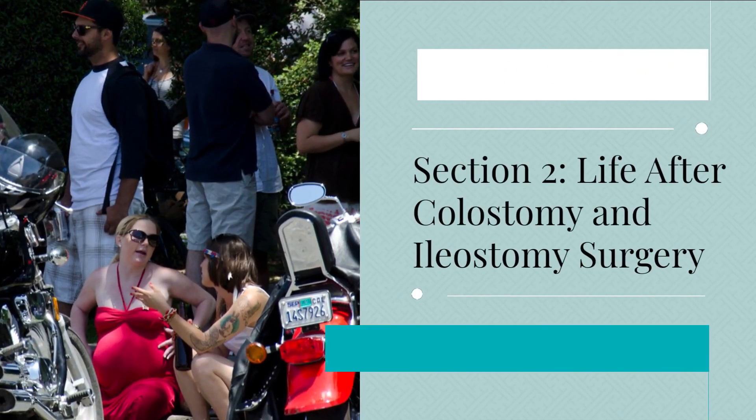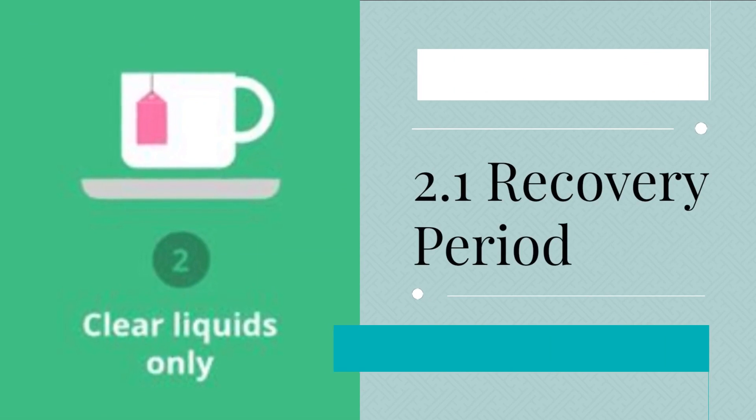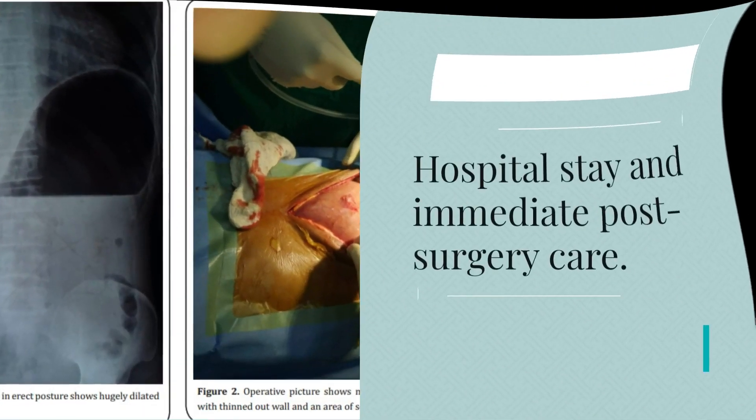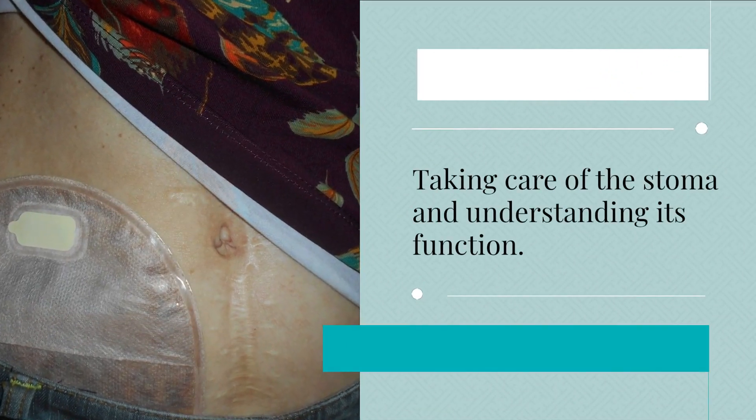Section 2: Life after colostomy and ileostomy surgery. 2.1 Recovery period. We'll discuss hospital stay and immediate post-surgery care, coping with pain and discomfort, and taking care of the stoma and understanding its function.